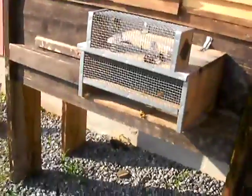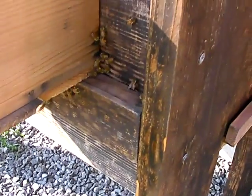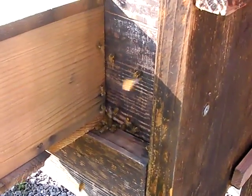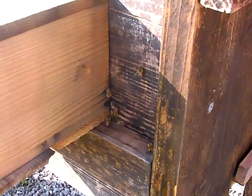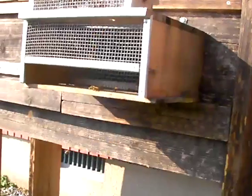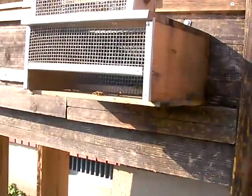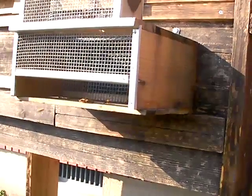It's been an absolute war with these Osuzume bachi, but I think this time I'm going to win. Last year they won — they destroyed my first colony that I was trying to keep here in Japan.